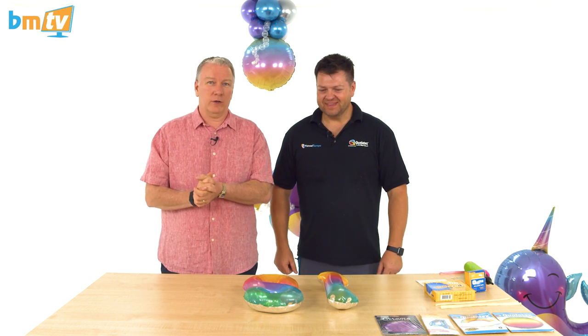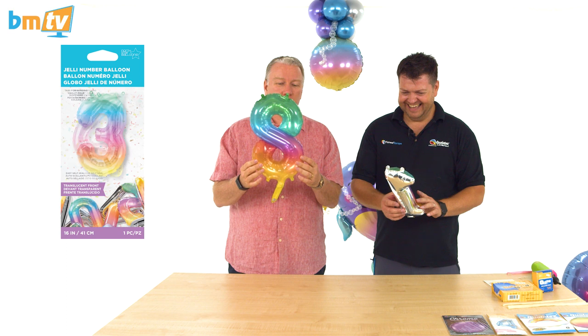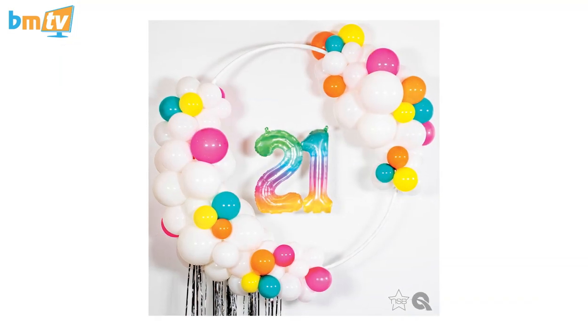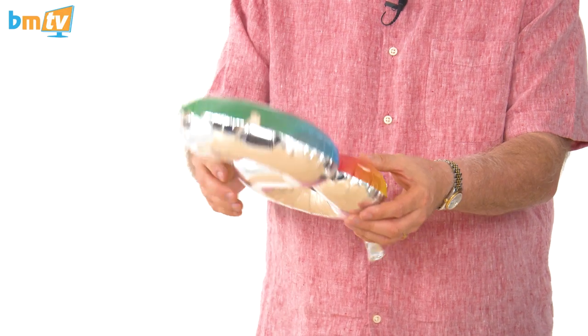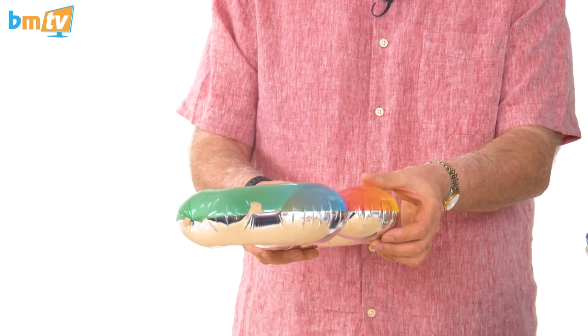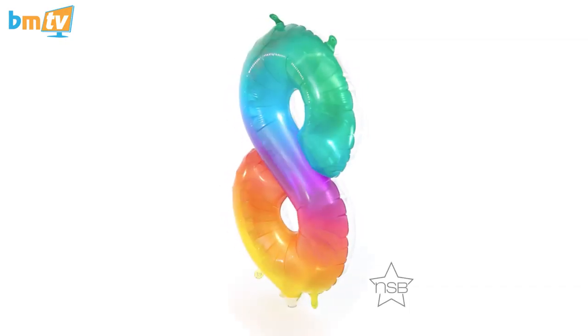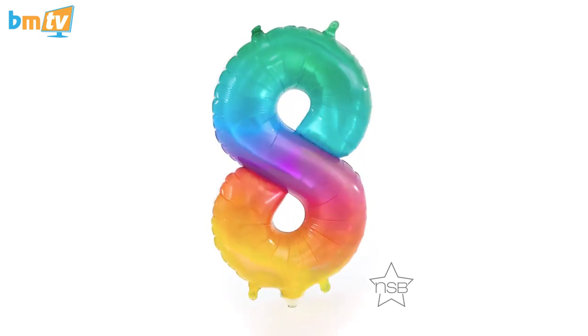We are joined once again by Mark and he's very excited because he's got these balloons — Jellies. These are from Northstar and they are very unusual. I love the pictures of them that have gone out on Instagram. It's only when I saw them today that I realised you can actually see through these, and you've got the foil at the other side that you can see. There's the ombre side of things as well. I think they're going to be absolutely fantastic — that translucent element that catches the shine from the back just gives that 3D effect.